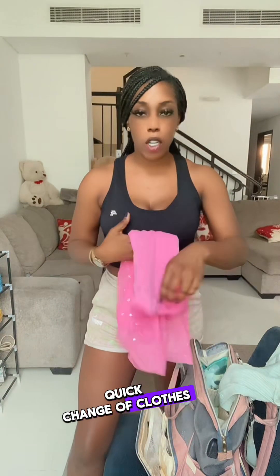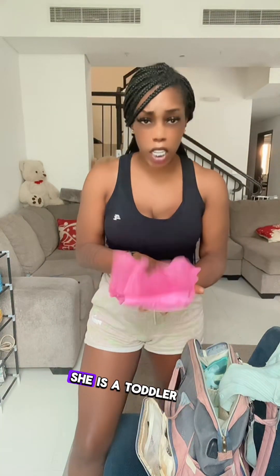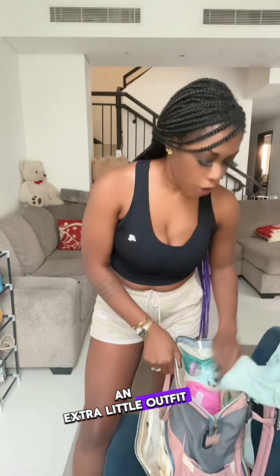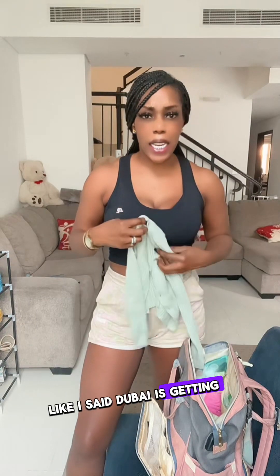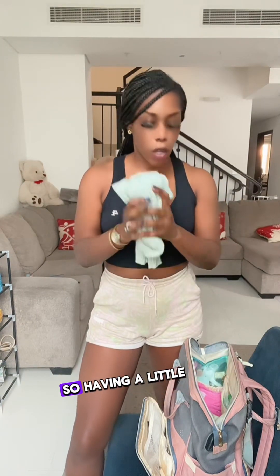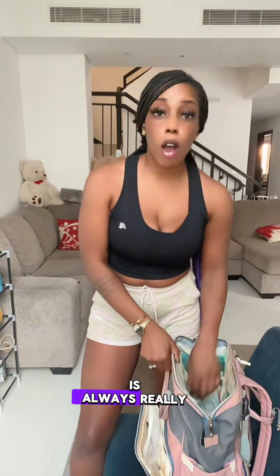I always want to have a quick change of clothes in case she spills something — she is a toddler. So it's good to have an extra little outfit and sweater. Dubai is getting into summer season, but it was a little chilly a couple months back, so having a little sweater is always really beneficial.